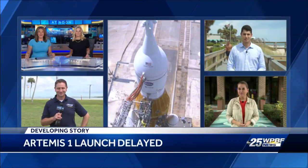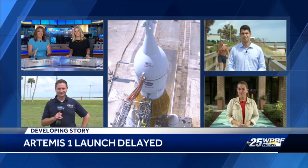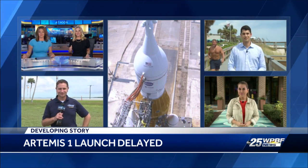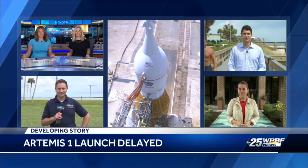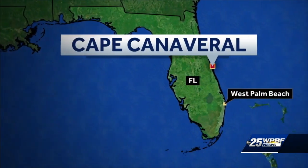We've been bringing the very latest all day long with our team coverage. Josie Carbonari and Caleb Califano show us the local ties on this historic mission. But let's send things over to First Morning Meteorologist Glenn Glazer, who is live at Cape Canaveral. It was a disappointing morning, but we're still looking forward to seeing this rocket blast off another day.